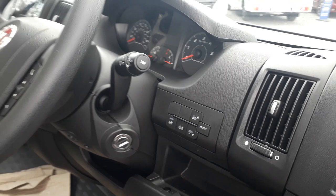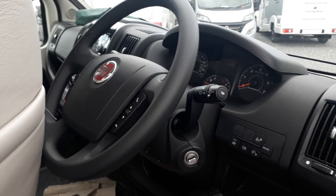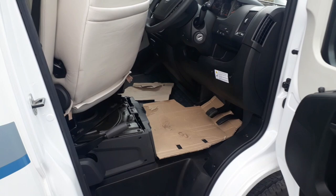Twin airbags, Bluetooth stereo for music and phone calls, DAB with steering wheel controls. This particular one has the very rare full real soft cream leather interior, which is absolutely gorgeous — it's got a real feeling of opulence. You can see the blue sides there look very smart, and there are double-glazed tinted windows all the way around.